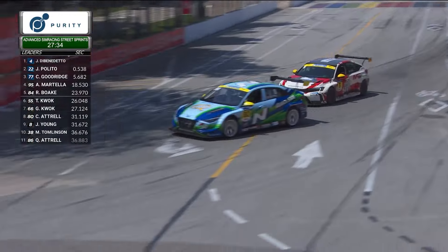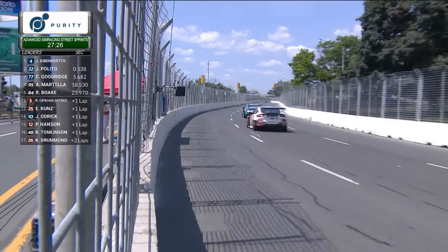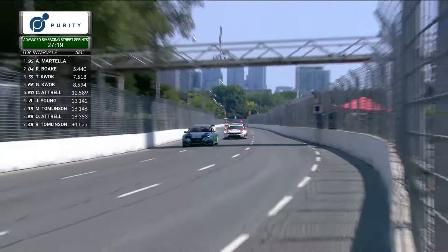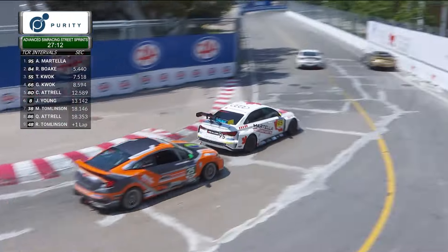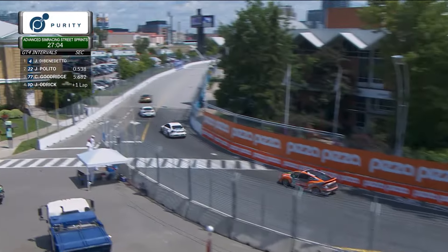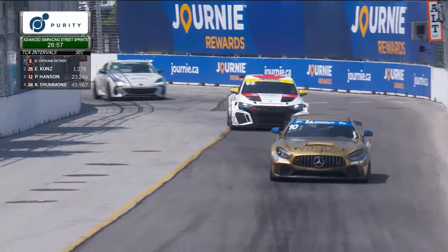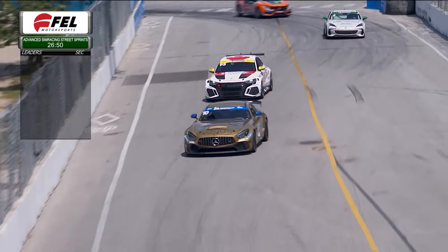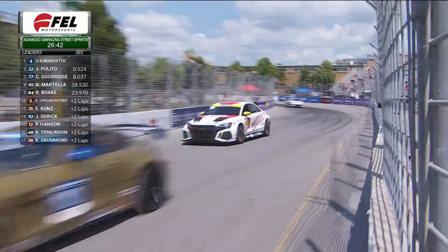Very focused on this battle up front. That's the 80 car of Connor Attrell and the 8 of Jonathan Young — Connor Attrell also started back in the pack, seventh in the TCR category, but has moved up and is currently running fifth. There's the 95 of Anthony Martella, who is leading in the TCR category, but is caught in traffic right now, trying to navigate around the slower car of Robert Cipriani Detris. Now he finds himself behind the 10 of Jared Odrick in the GT4 category, who had gone off in corner number three earlier.